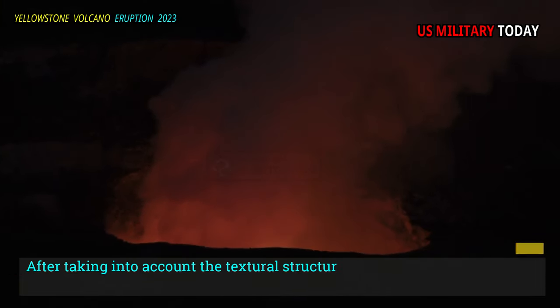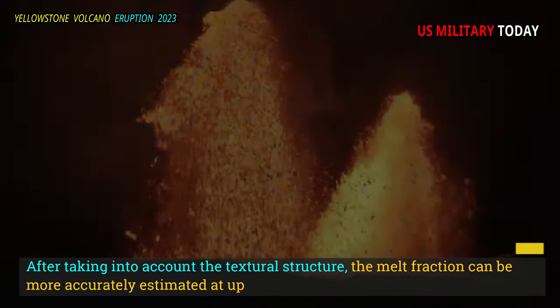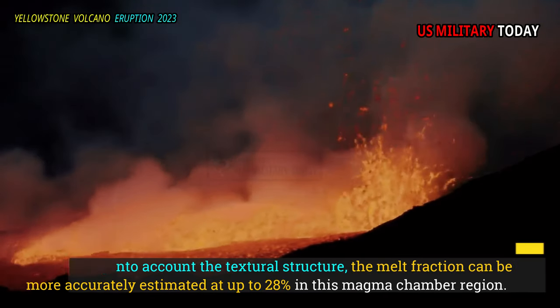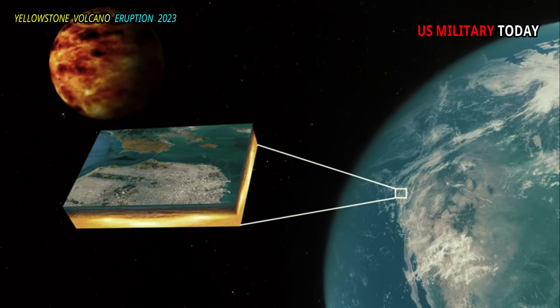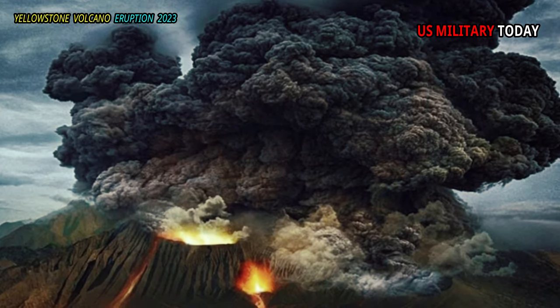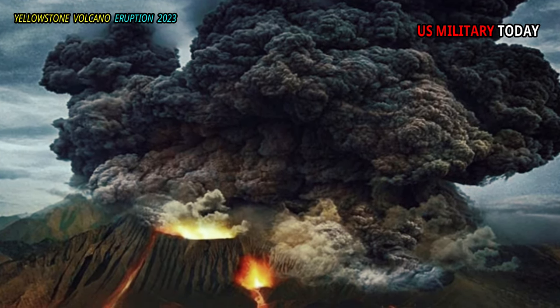After taking into account the textural structure, the melt fraction can be more accurately estimated at up to 28 percent in this magma chamber region. Although this figure is higher than previously estimated, it is still much lower than the melt fraction required to erupt, as found in past Yellowstone eruptions.